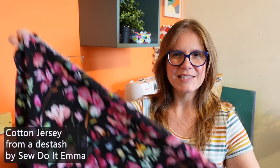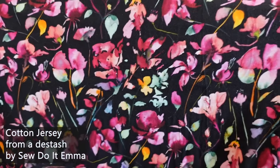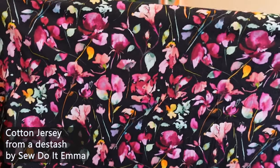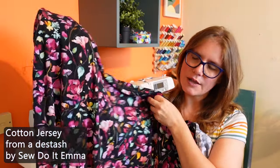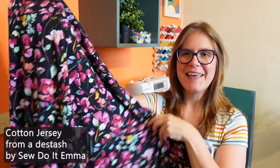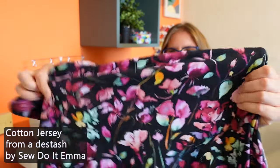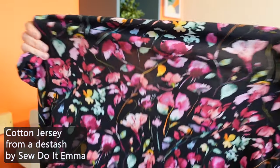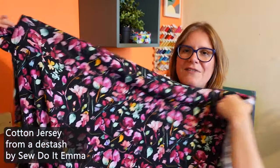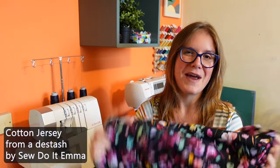I also have this cotton jersey fabric that I got from a de-stash from Sew Do It Emma. It's a black background with a watercolor style floral print on top and the colors are just absolutely gorgeous. This one is a little bit thicker and warmer, so I'm leaning towards pairing it with something with a slightly longer sleeve. I do need to be a bit careful because when I stretch it, it does pale a little bit, so I want to make sure nothing's going to be stretching too much as I wear it. But it's really nice and soft and would work really well for a wrap dress.